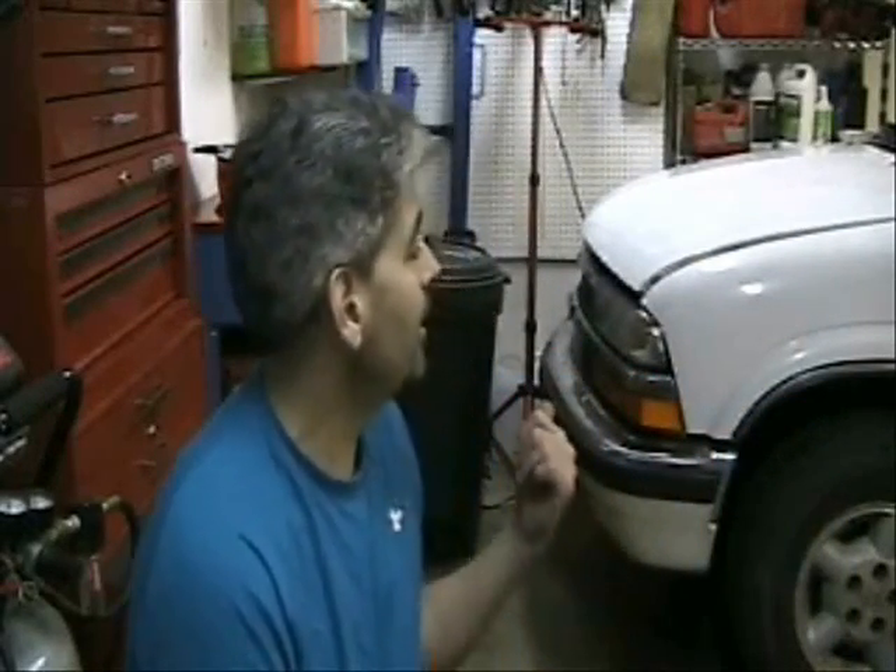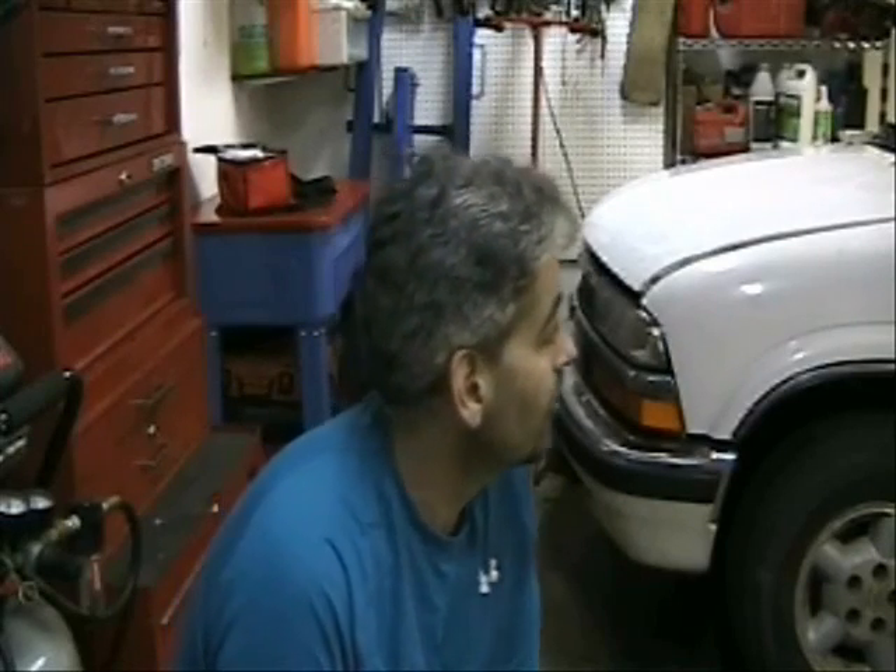Hi, my name is Matt, and this is a 1999 Chevy Blazer with a 4.3 liter V6 that is owned by my friend, and he has a misfire problem, and we're going to try to fix it.